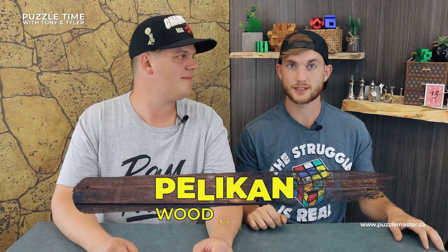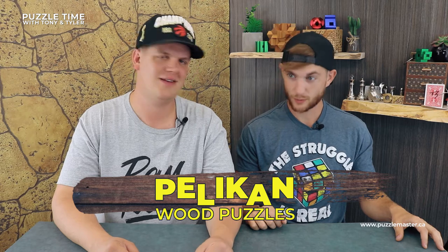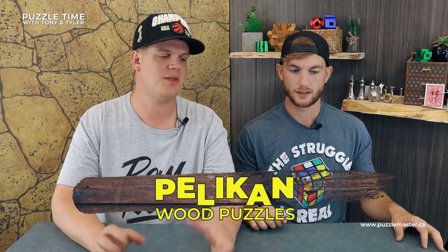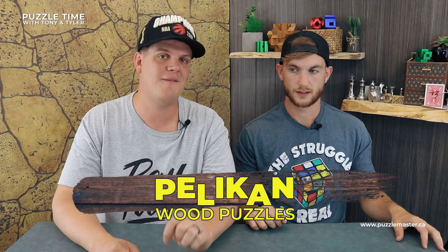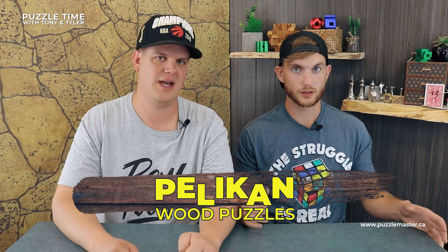Yeah! The struggle is real. And the Ram Fam shirt from Chris Ramsey. Pelican - we have Pelicans. Czech Republic company. They are really good - some of the best wood puzzles you'll ever see out there. Quality design, woodwork, craftsmanship, all of it. Beautiful.